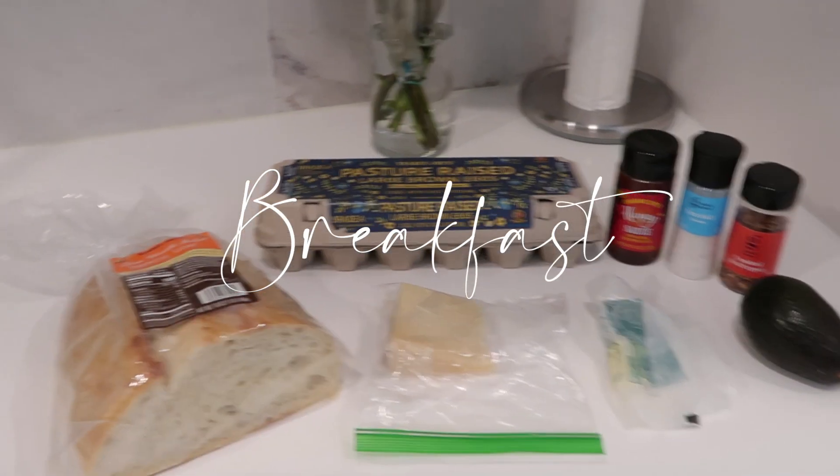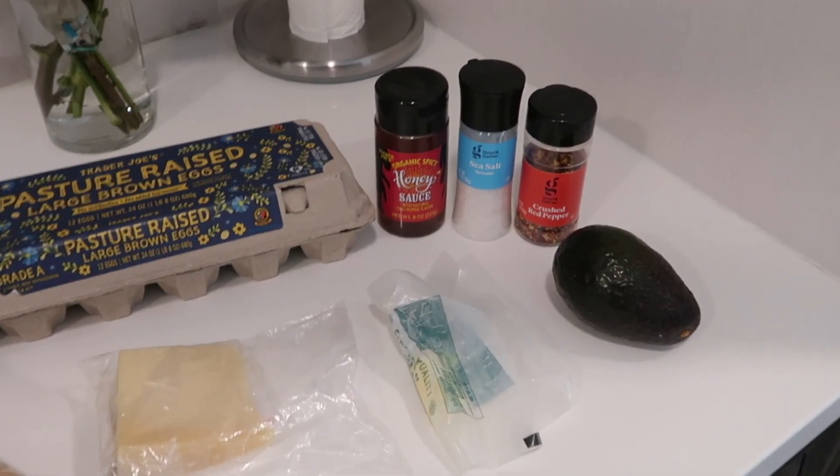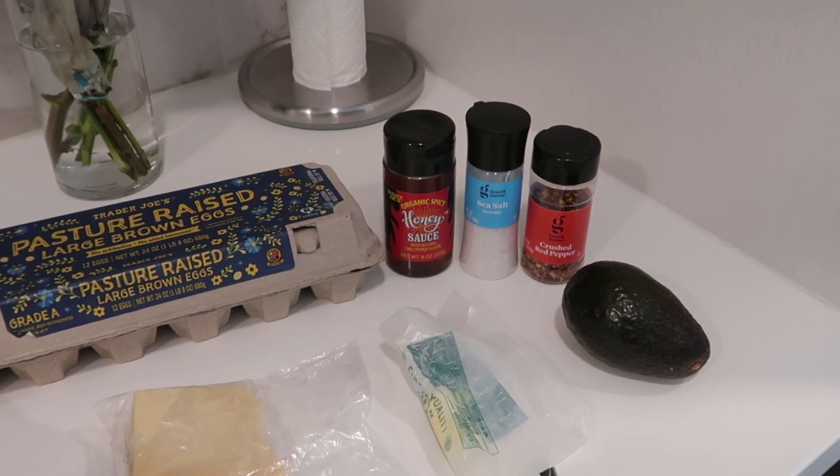For breakfast today we're starting out with avocado toast. If I'm completely honest, the handful of times I had it I've only been crazy about it at maybe one or two restaurants — with the exception of when I've made it at home. It took me a few tries to really get it down. I've seen TikTok videos of different ingredients people add, so this is a combination of elements that tastes really yummy to me. Ingredients: French loaf, eggs, Parmesan cheese, butter, avocado, hot honey from Trader Joe's, sea salt, and crushed red pepper.